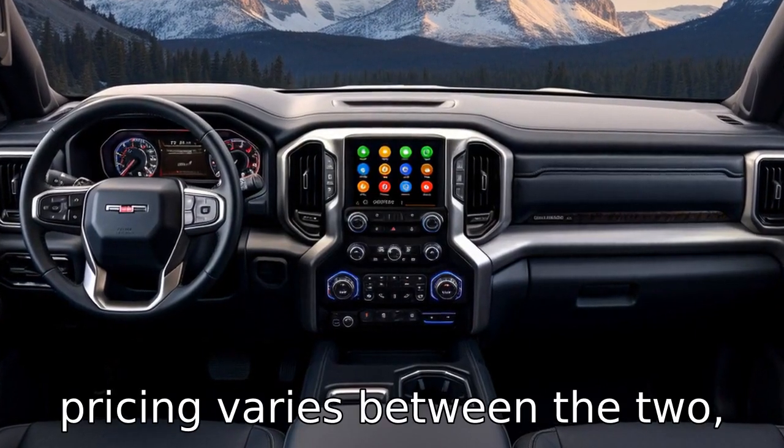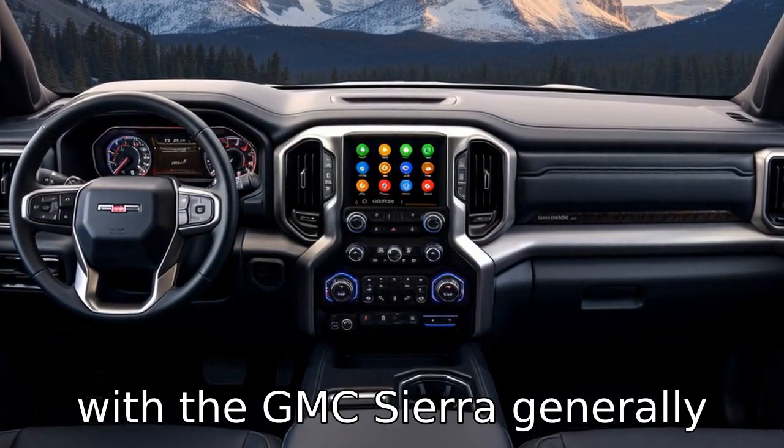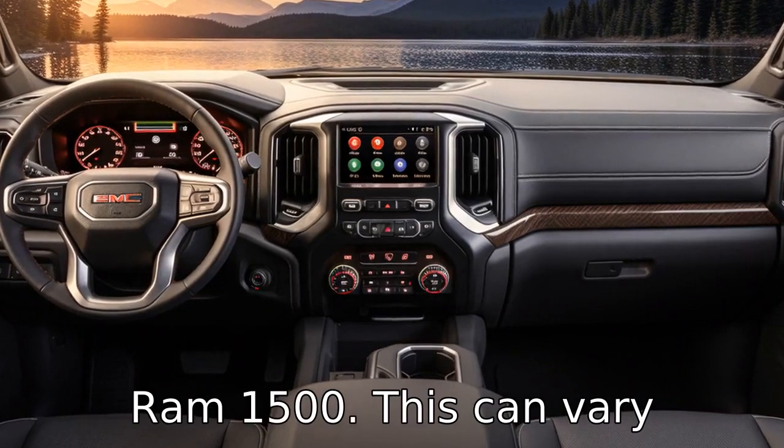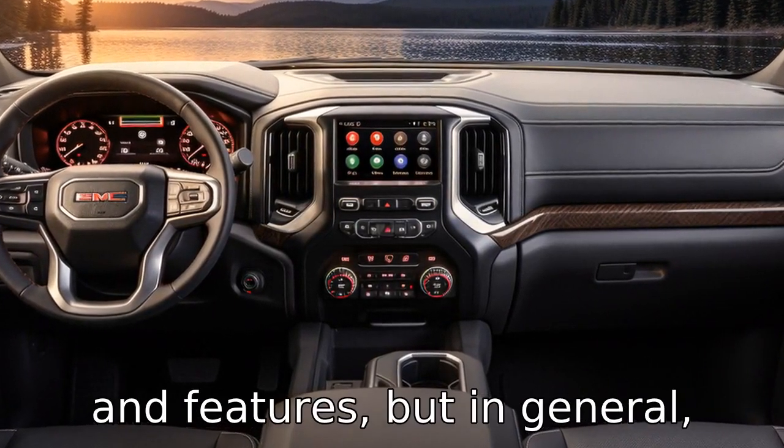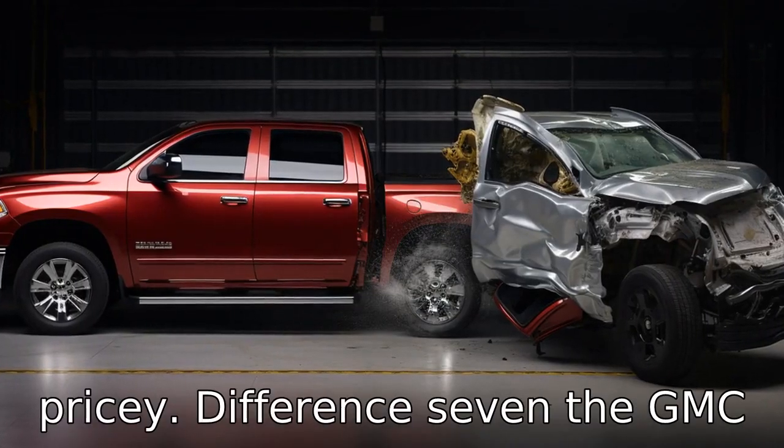Pricing varies between the two, with the GMC Sierra generally being more expensive than the Ram 1500. This can vary depending on the specific model and features, but in general, the Sierra is known to be more pricey.